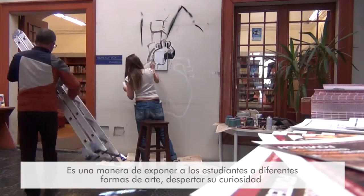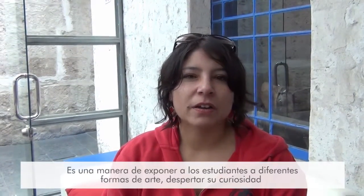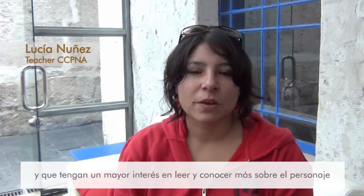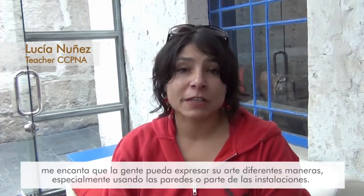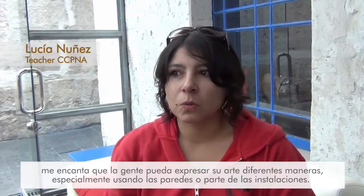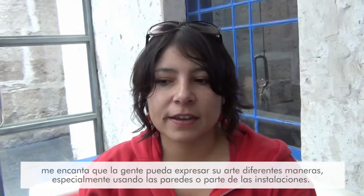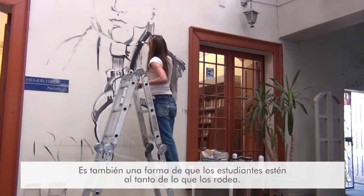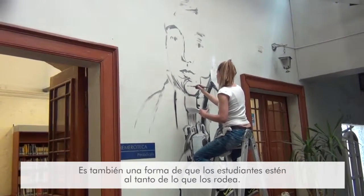It is a way to expose students to different kinds of art and also to spark curiosity in students and to have them read more and learn more about these people. I love people expressing their art in different ways, especially using the walls or the installations here, and also because it is a way of not forcing but having the students be aware of what is around them.